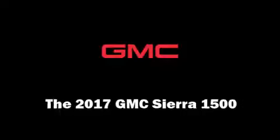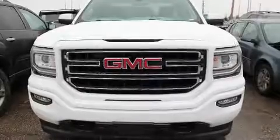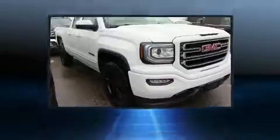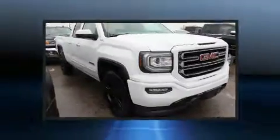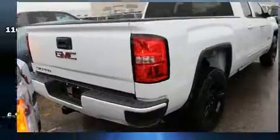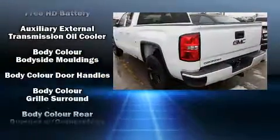Introducing the 2017 GMC Sierra 1500. It features an automatic transmission, four-wheel drive, and a powerful eight-cylinder engine. Top features include front fog lights, front and rear reading lights, a rear step bumper, heated door mirrors, remote keyless entry, and air conditioning.